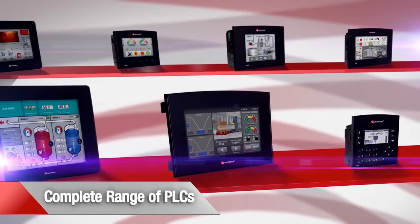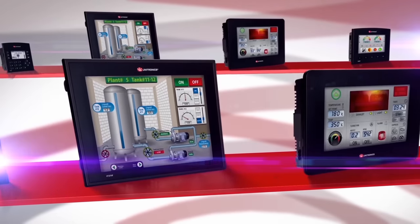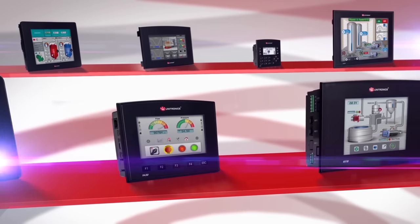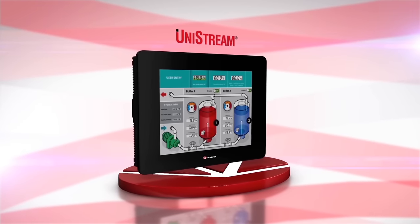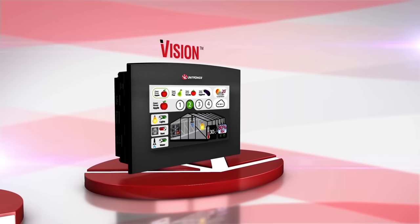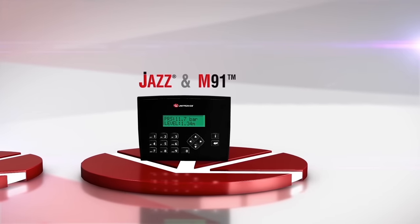Unitronics offers a wide variety of PLC capabilities and screen sizes, expandable up to 2000 IOs to match your system's needs. Our series includes Unistream for high-end featured machines and automation projects, Vision for advanced machines and automation projects, Samba for small machines, and Jazz and M91 for simple machines.